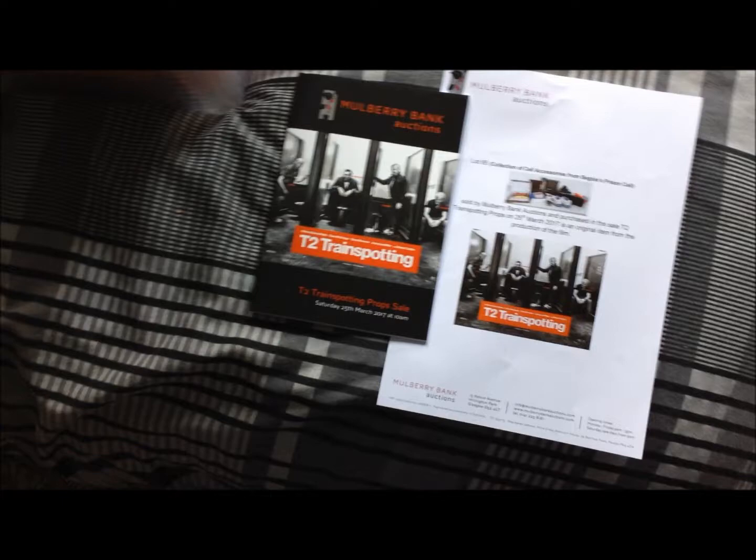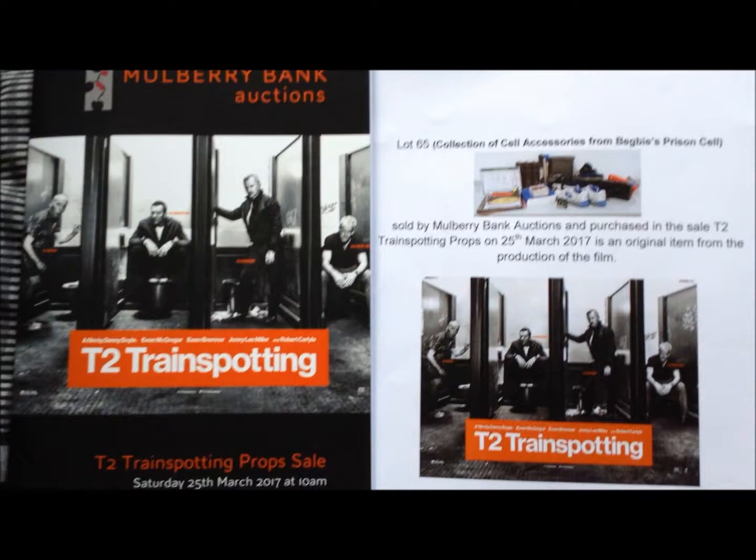Today I was in Glasgow at Mulberry Bank Auctions picking up stuff I won at an auction that was for the contents of Begbie's cell in Trainspotting 2.